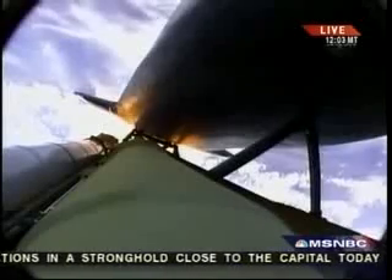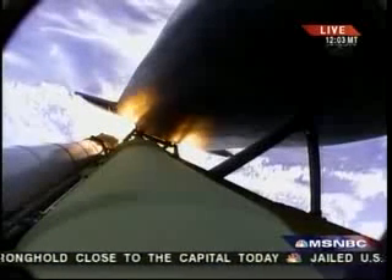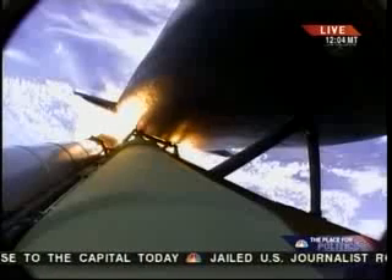All three engines are in good shape. The vehicle is headed downrange. All three hydraulic systems in good shape, as are the fuel cells. Atlantis is 18 miles in altitude, downrange 23 miles, already traveling 2,500 miles per hour, approaching staging — the burnout of the twin solid rocket boosters, which have been burning fuel at a rate of about 11,000 pounds per second.